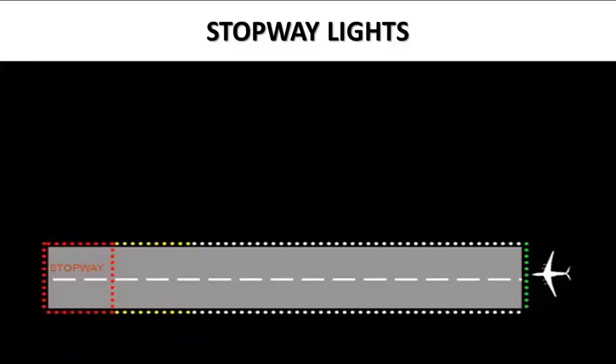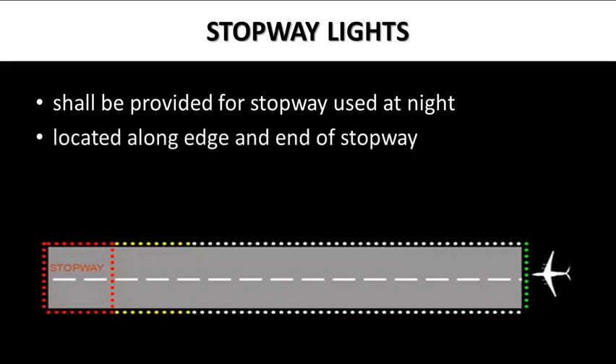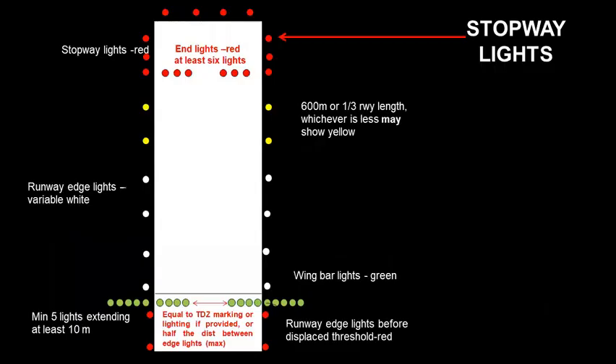Stopway lighting shall be provided for any stopway used at night. These lights are located along the edge and end of the stopway. Stopway lights shall be fixed unidirectional lights showing red in the direction of the runway. In the stopway, all lights are red, and pilots must exercise extreme care not to go beyond this area.